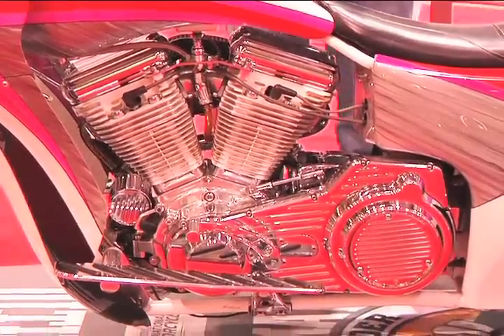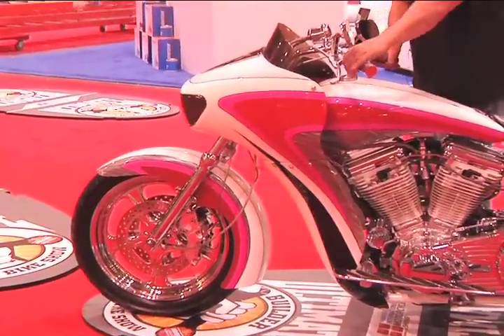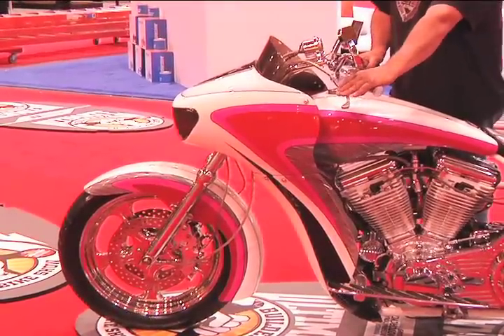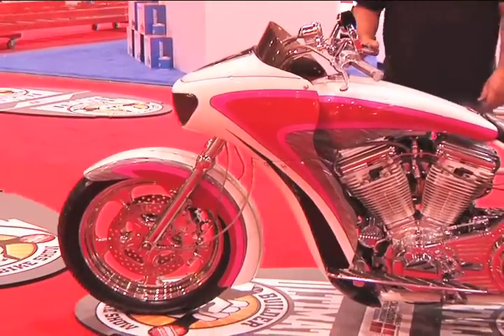Let's talk about the front end. I don't know too much about the front end. It's an Arlen Ness — this is a special Arlen Ness cone fairing here.